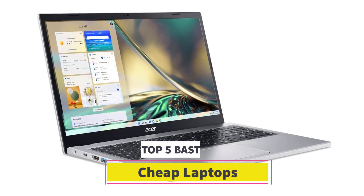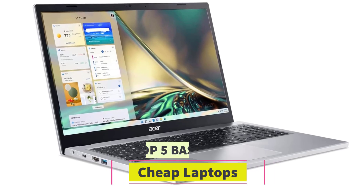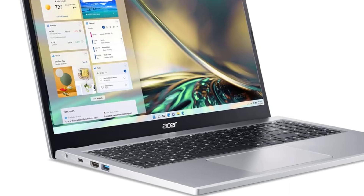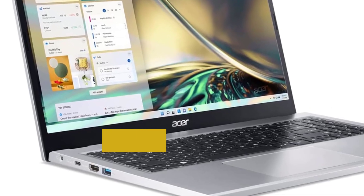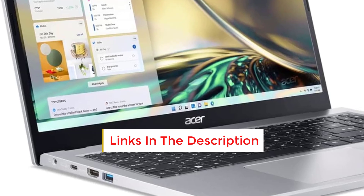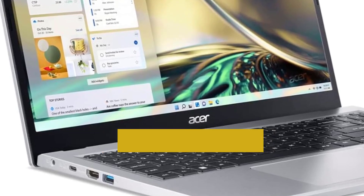Are you looking for the best cheap laptops? In this video we will look at some of the best cheap laptops on the market. Before we get started, we have included links in the description, so make sure you check those out to see which one is in your budget range.